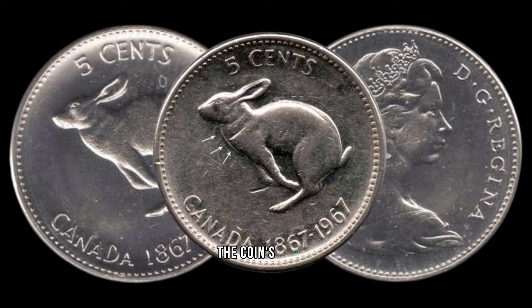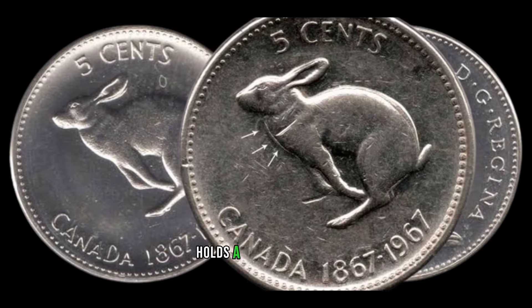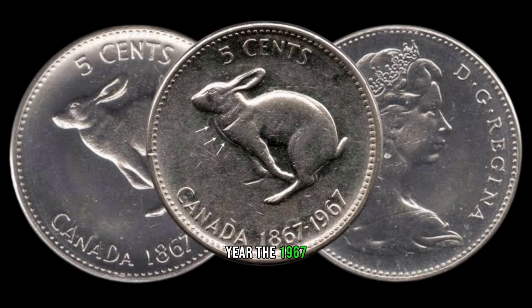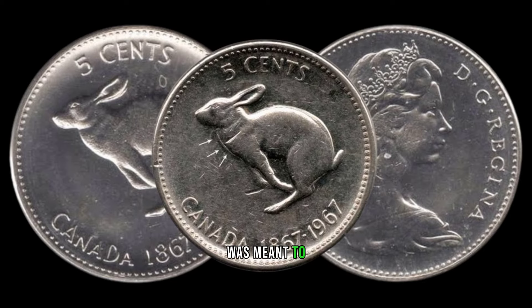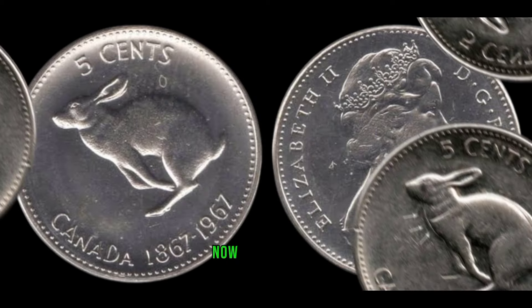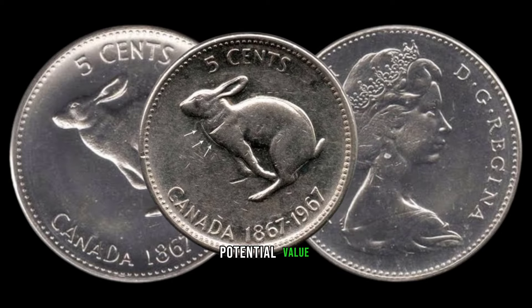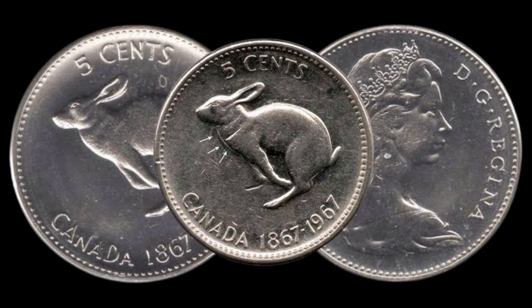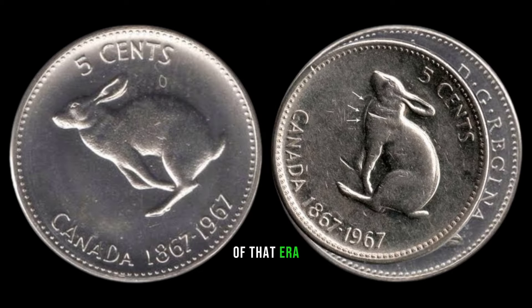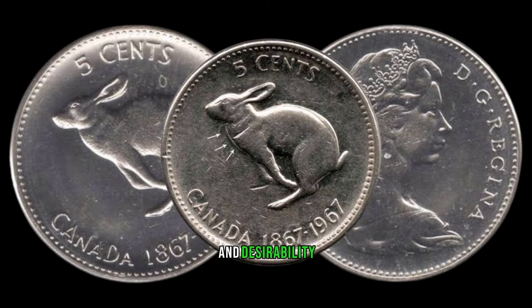Before we delve into the coin's worth, let's set the stage. The year 1967 holds a special place in Canadian history as the centennial year. The 1967 5-cent coin was minted to commemorate this milestone, making it a piece rich in historical significance. Let's examine the key features of this coin that contribute to its potential value — take note of any variations, mint marks, or anomalies that distinguish it from the regular coins of that era.